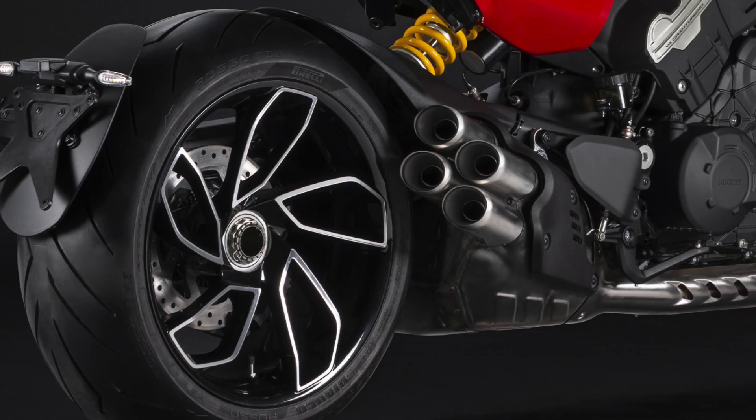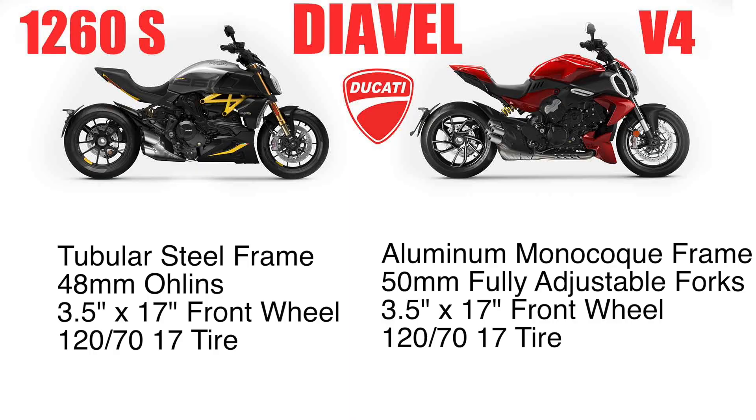The current 1260S has a steel trellis tubular frame, and we have the aluminum monocoque on the new V4. The 1260S has 48mm fully adjustable Öhlins front suspension, whereas the new V4 just says it has 50mm fully adjustable forks in the front. Interestingly, I believe those are the same forks that they have on the standard 1260, not the 1260S, because the 1260S is kind of your upgrade.